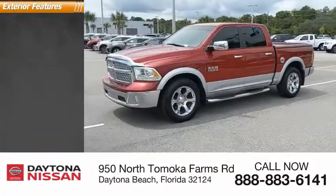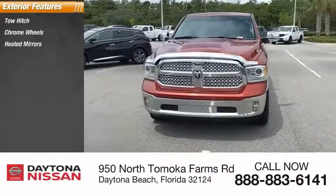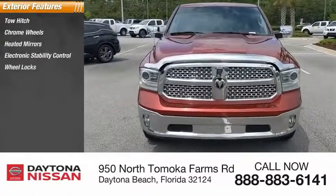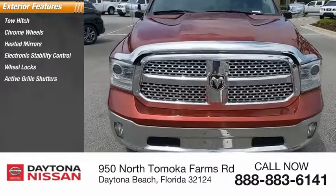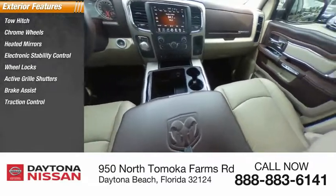Here are some of this vehicle's great options: tow hitch, chrome wheels, heated mirrors, electronic stability control, wheel locks, active grille shutters, brake assist, traction control, stability control, and intermittent wipers.